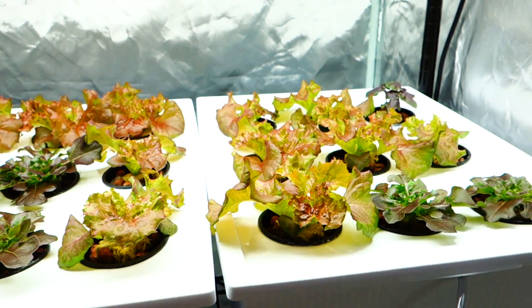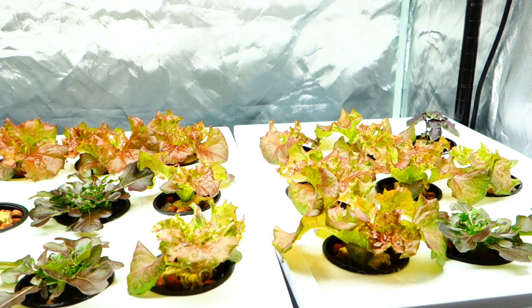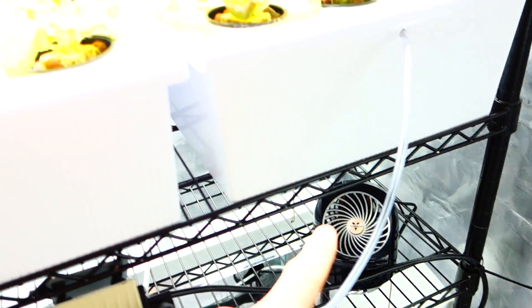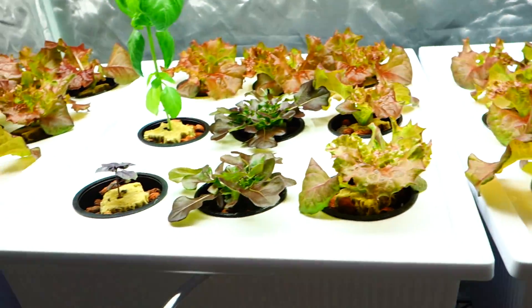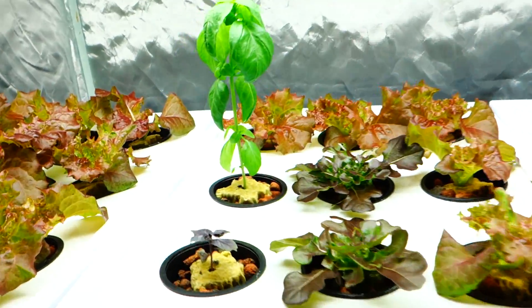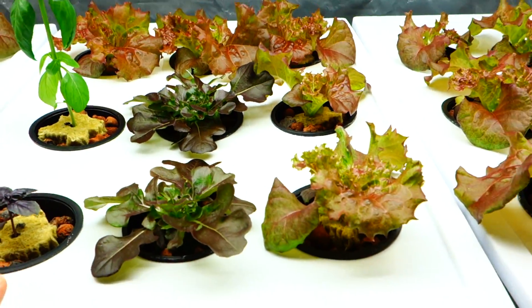The plants are doing exponentially well. I don't know what's going on — I don't know if it's the new fan, but this stuff is doing really well. The humidity is up a little bit, the temperature is down a little bit. It's very interesting what's really going on. Let's take a closer look at what's actually happening here.